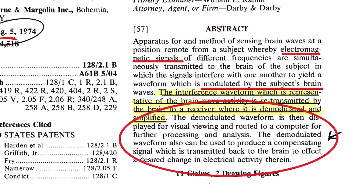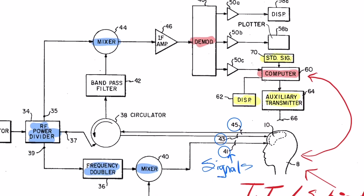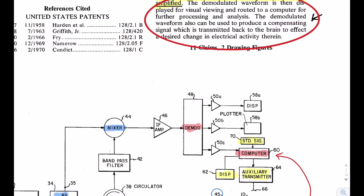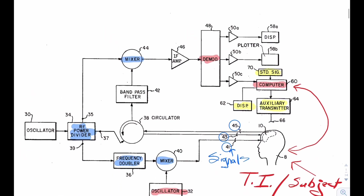The demodulated waveform is then displayed for visual viewing and routed to a computer for further processing and analysis. The demodulated waveform can also be used to produce a compensating signal which is transmitted back to the brain to affect a desired change in electrical activity therein. In other words, they're able to both modulate and demodulate signals or frequencies from a remote computer location, and those signals can actually change the electrical activity within the brain.